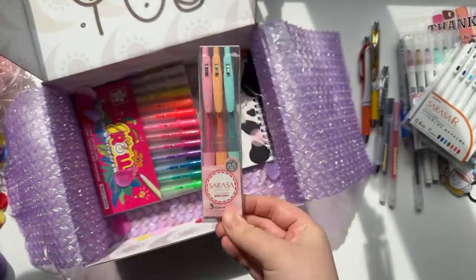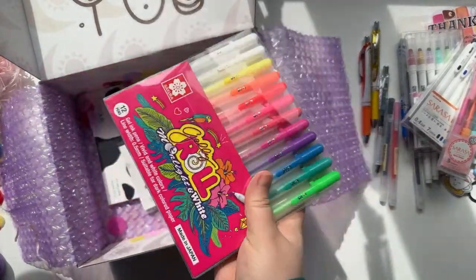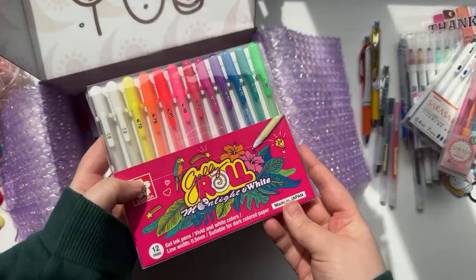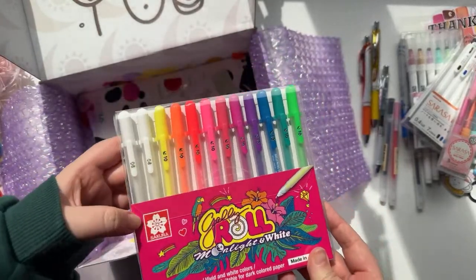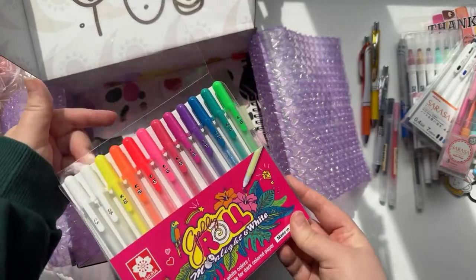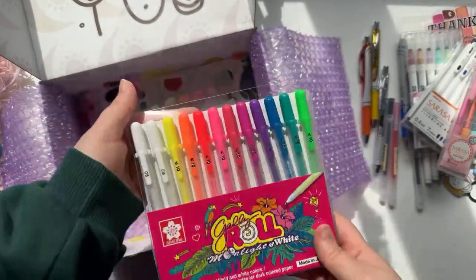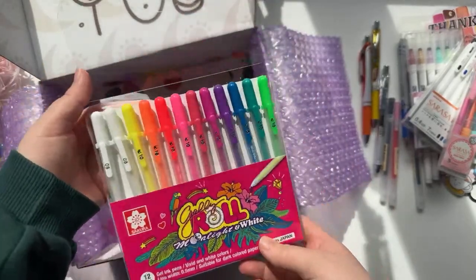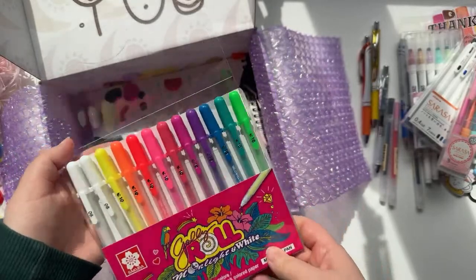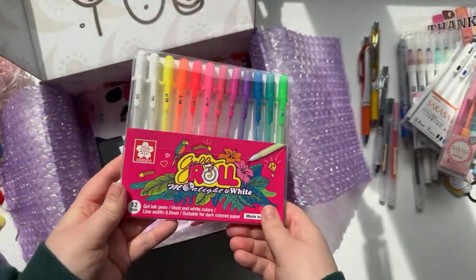Some more of the same types of pens but these were the pastel colors — kind of like milkshake colors, so I love those. Then we're getting towards the end of the haul with these Jelly Rolls. I haven't really used these — I think I've just used the white ones before — but I thought it'd be nice to get a full set. Again, very popular in the bullet journal and stationery community. Let me know if you've tried them out and what you think.